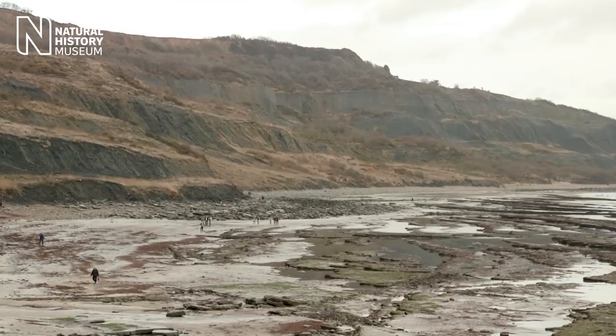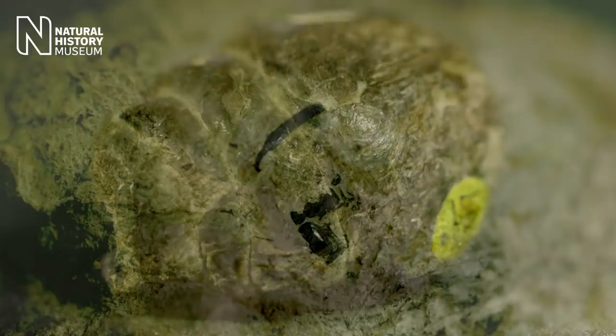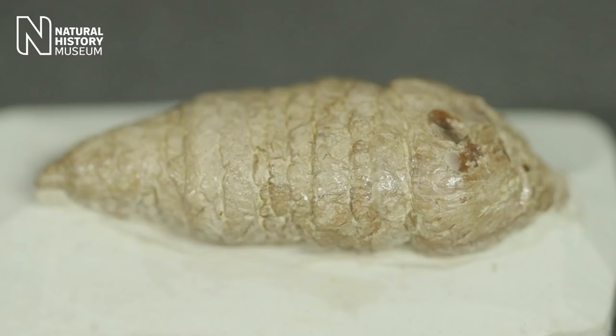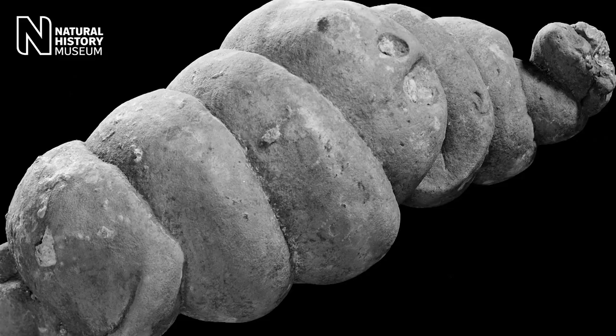Behind me is Black Ven near Lyme Regis where Mary Anning did a lot of her hunting. Mary was really the first person who looked inside coprolites and saw the remains of fish with scales and bone. This prompted William Buckland, a well-known geologist, to confirm that they were coprolites - fossilised faeces. The study of coprolites tells you key information about an animal's diet and predation habits. Mary Anning's dedication and observation showed that there's great scientific value in looking at even trivial things - even poo.